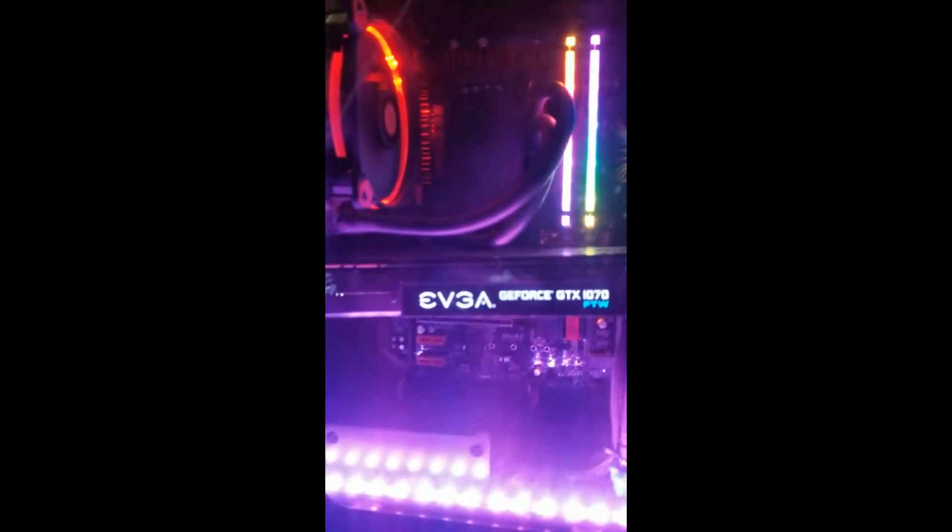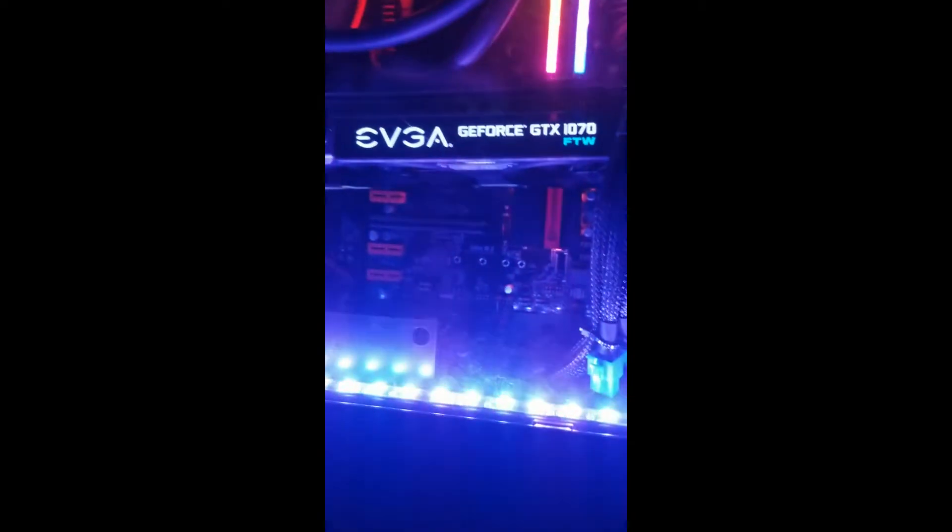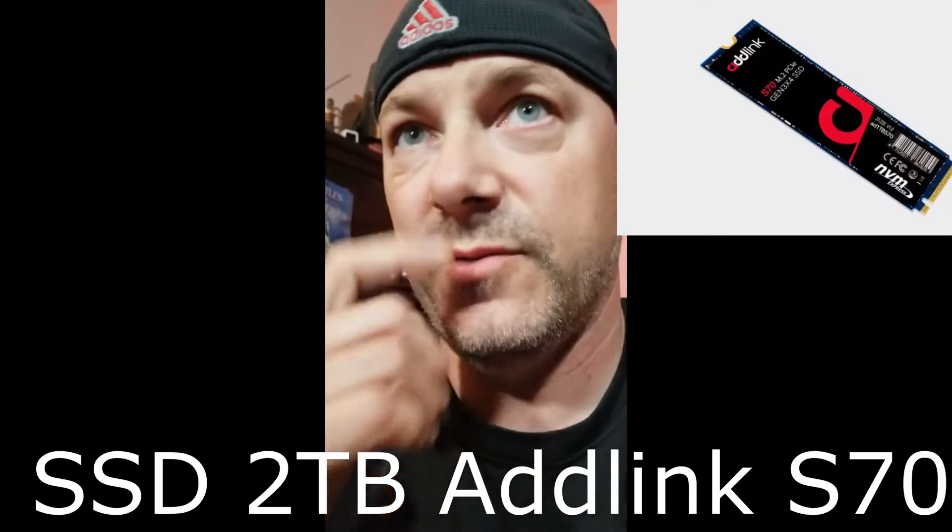It's got a GTX 1070 sitting in here — nothing too fabulous. But I like it, it does the job, so can't complain. I do got to get another drive pretty soon because my drives are all filling up.